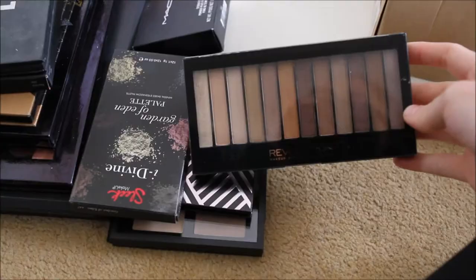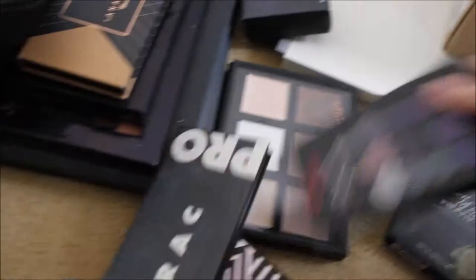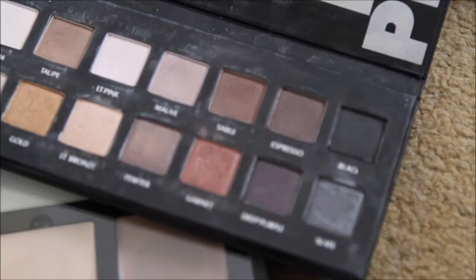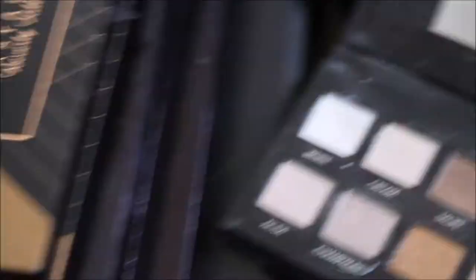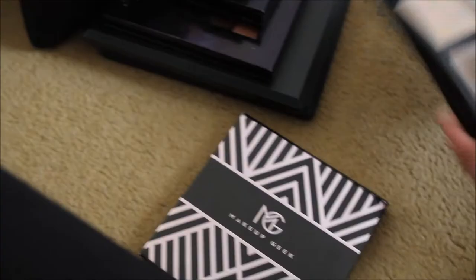Let's start with some of these eyeshadow palettes. This one is from Makeup Revolution — this is the Redemption palette. Then I have these two from Sleek, the Eye Divine palettes: the Garden of Eden and the Bad Girl palettes. Next we have this LORAC PRO palette. I've had a serious love affair with this palette — look how beaten up it is! This was the first eyeshadow palette I ever bought, and look, it's starting to rip.